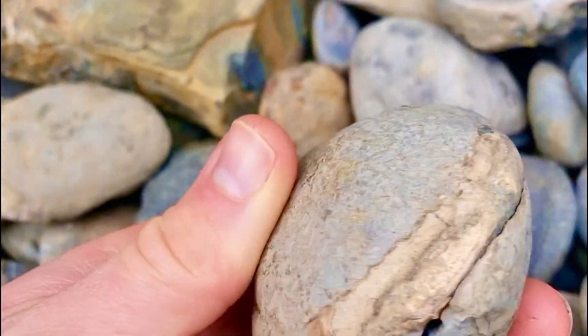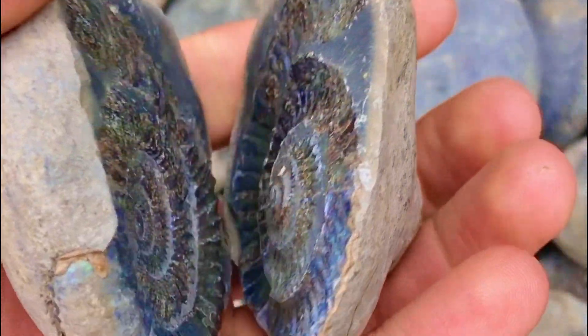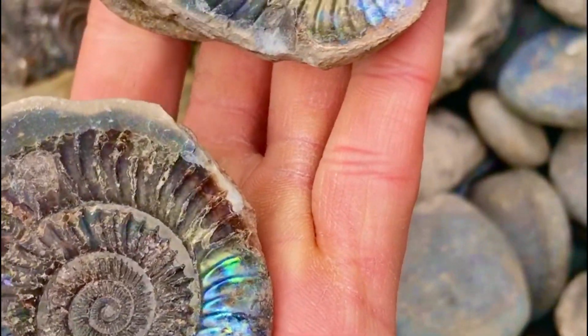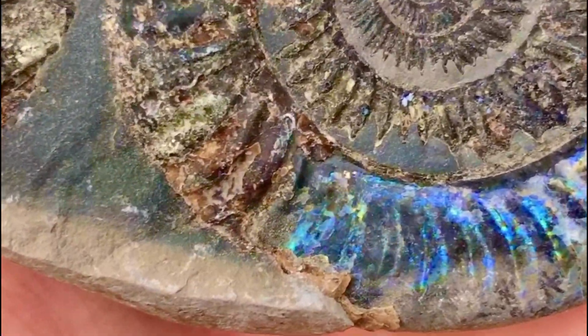The next couple of fossils are parts of ammonite. The first one is very iridescent and has a lovely blue colour to one of the outer walls. And the second specimen is incredibly pyritized, making it look like it's made out of gold.